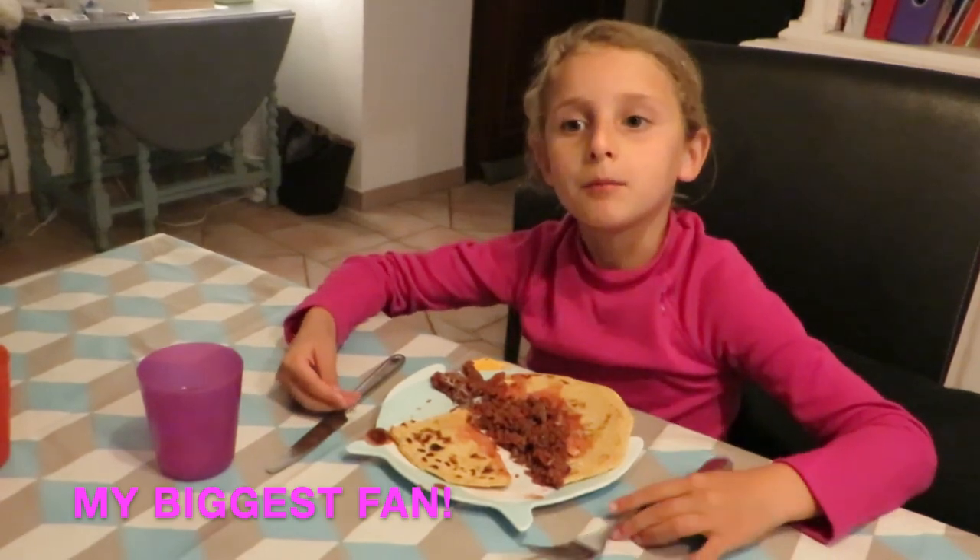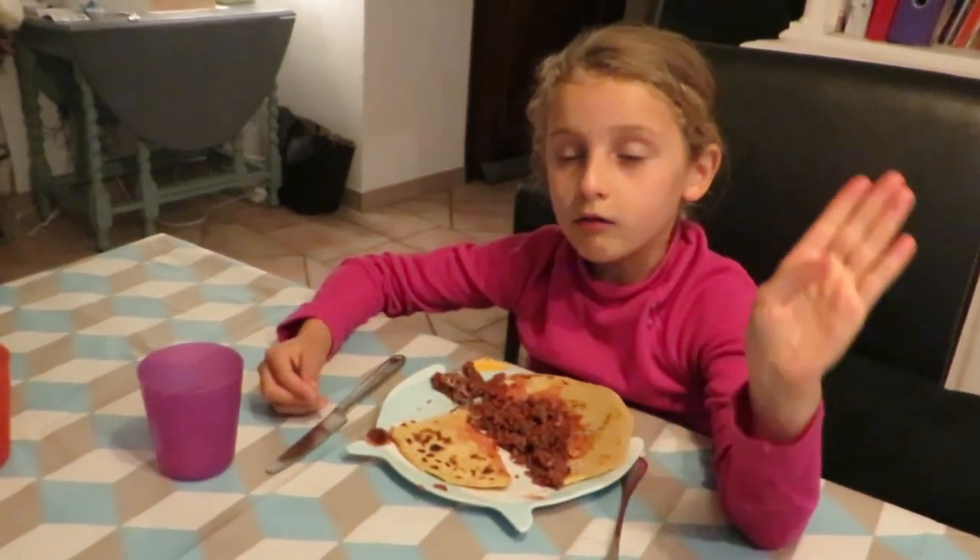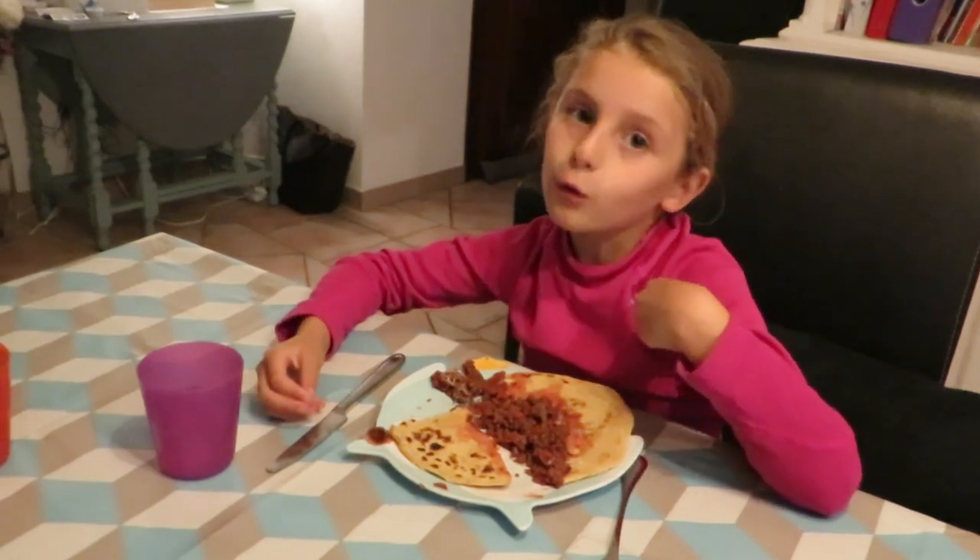Everybody subscribe to my mum's channel — her videos are no dairy and right now we have no-tomato sauce.